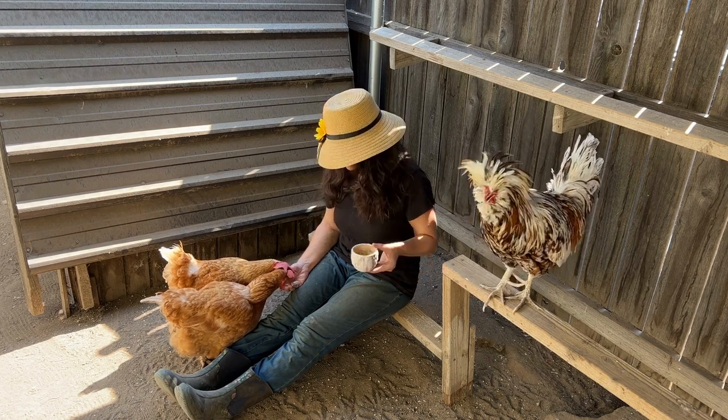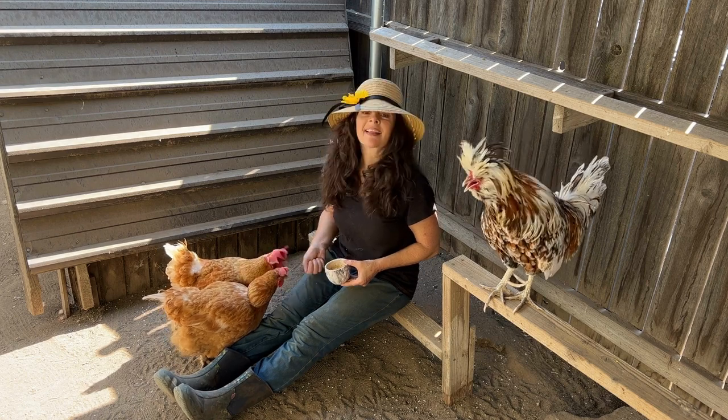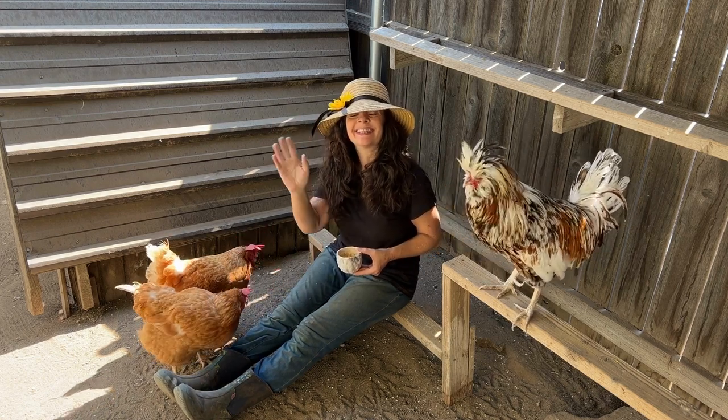Well, I hope you enjoyed hanging out with me today and having a little fun in my garden. That's what Sunday Fun Days are for. Thanks for watching!